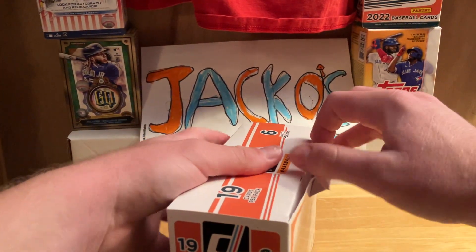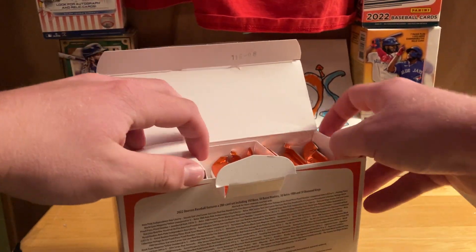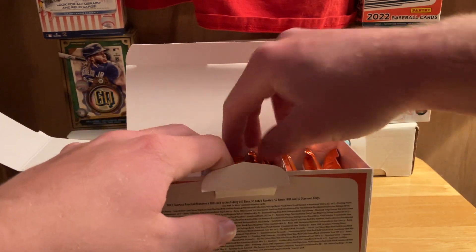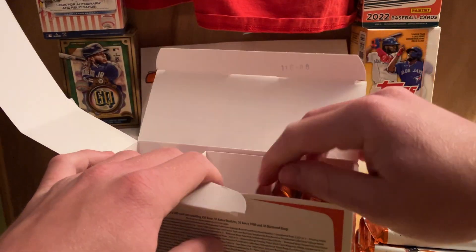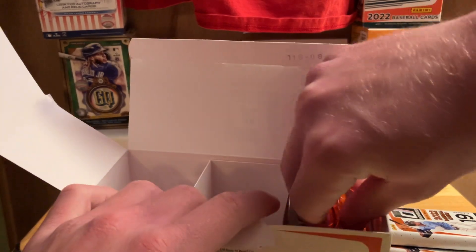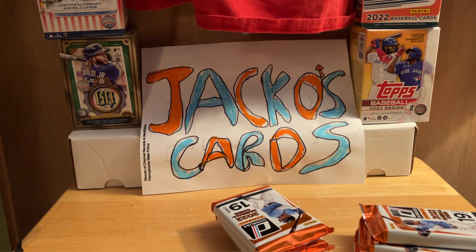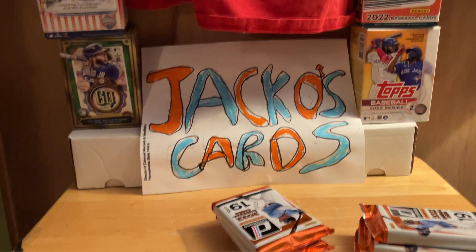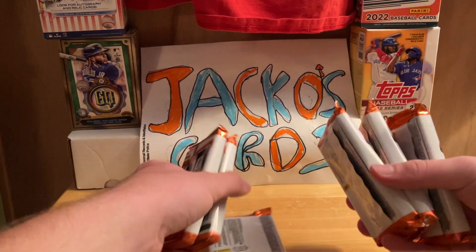If I can see the biggest pack available I'll grab it, but — oh, one of the Phillies just got hurt. Brandon Marsh just got hurt, he fell into the wall and jumped onto the wall. Not good for Brandon Marsh, one of my favorite young new Phillies players.